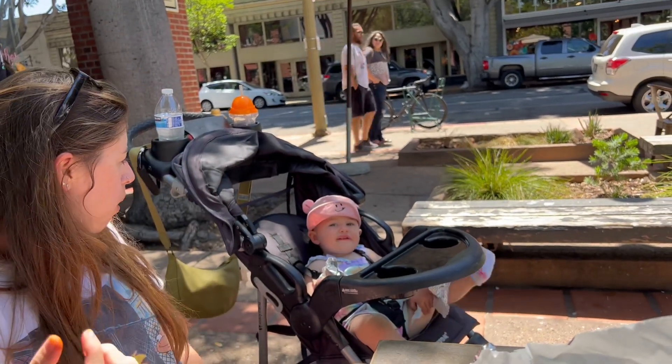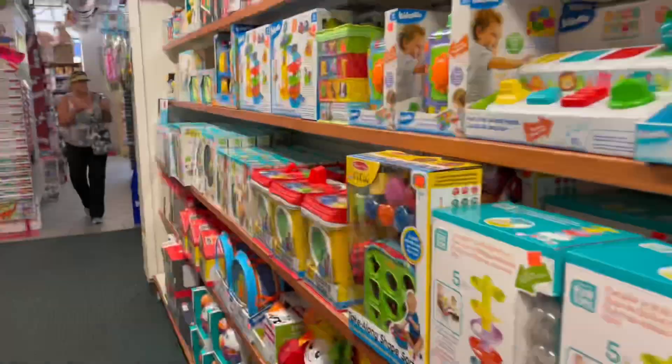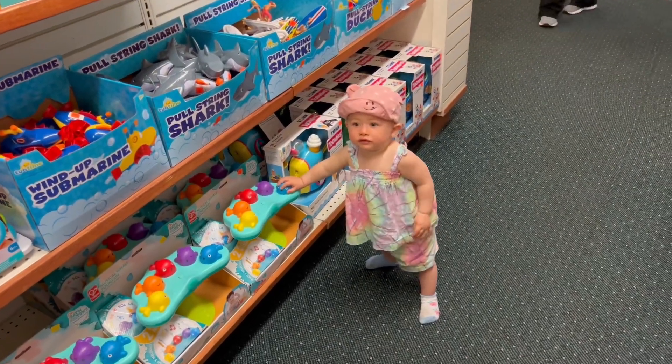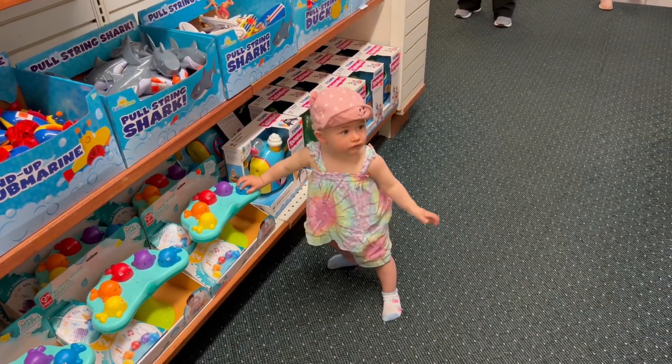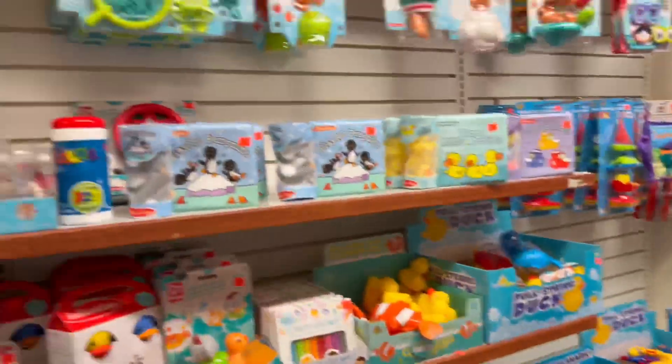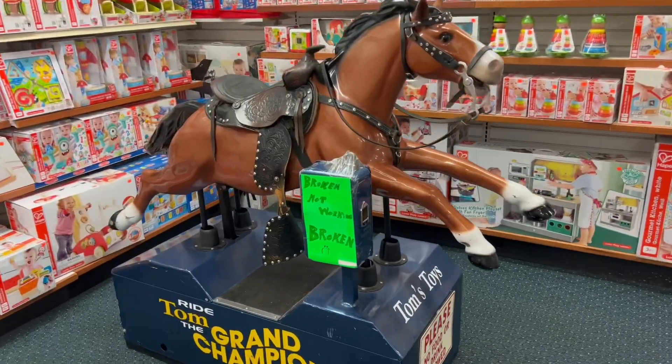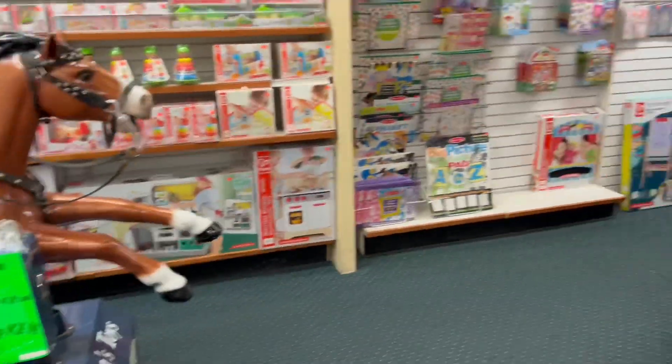Scarlett, how is it? So we're at the toy store now. Scar's just shopping around — you find anything fun? It's a pretty nice toy store downtown. That would be nice if that worked. They got one up front too.